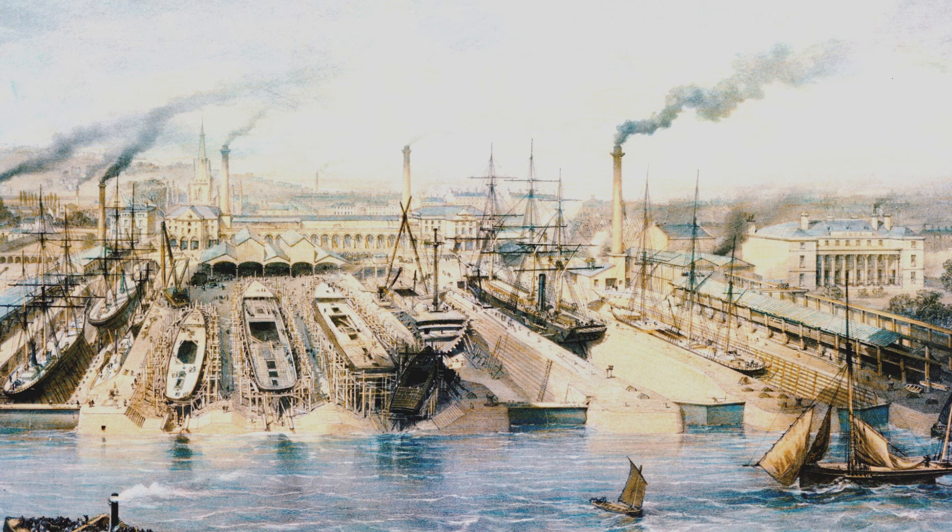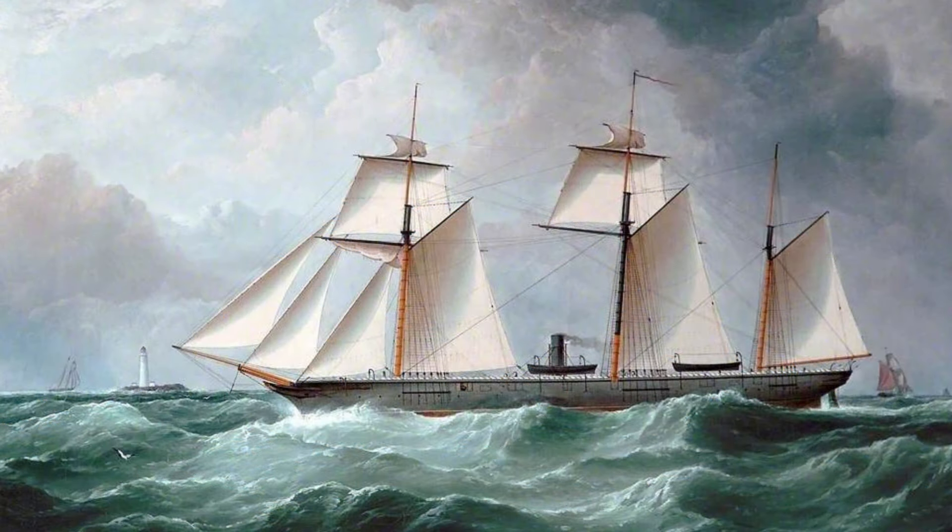In light of this loophole, the Alabama was built with reinforced decks for cannon placements, ammunition magazines below water level, but was not fitted with armaments or any warlike equipment at its original launching. Initially known only by her shipyard number, ship number 290, she was launched as Enrica on the 15th of May 1862, and secretly slipped out of Birkenhead on the 29th of July 1862.